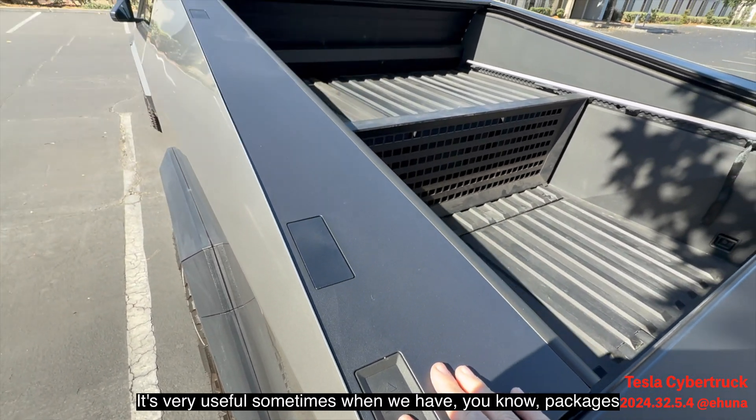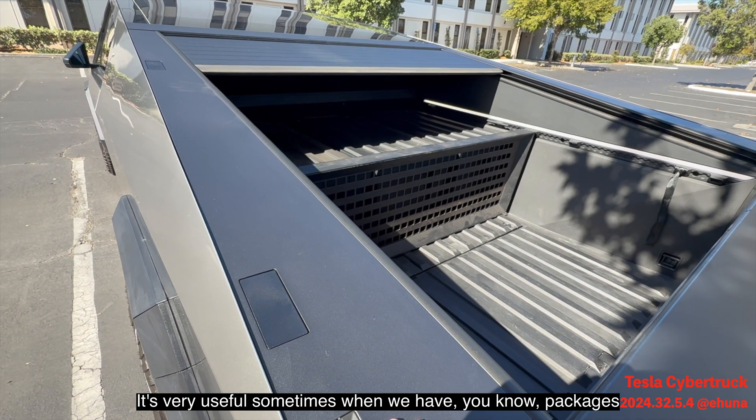There's a vault cargo divider right there. I can also press the button to move it a little bit at a time, which is very useful when you have packages and want to make sure they're in place and don't move.